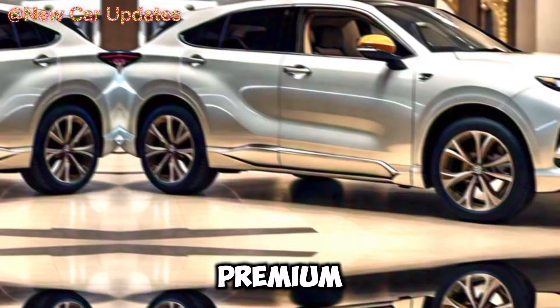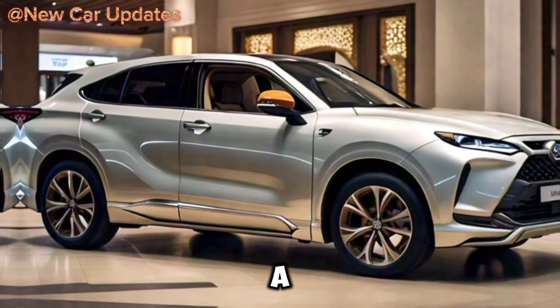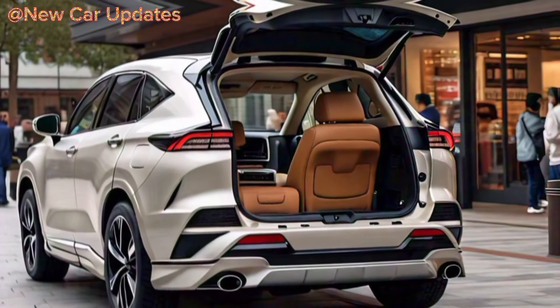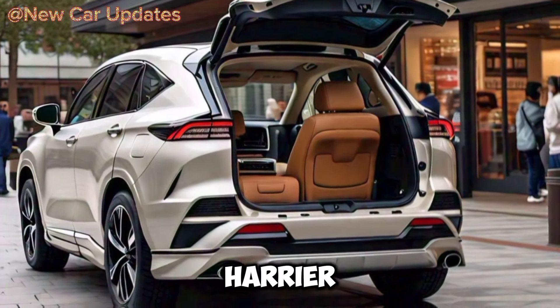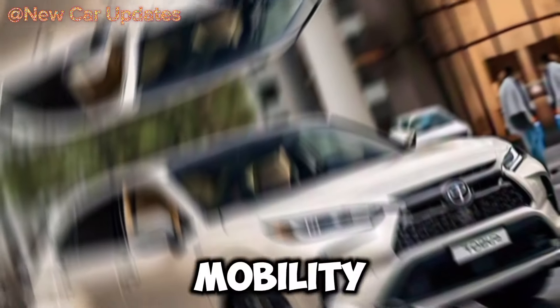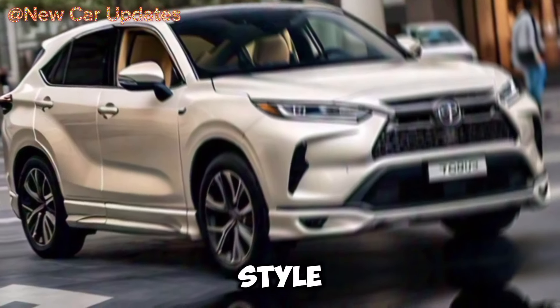Looking for a premium SUV that combines powerful performance, modern amenities, a comfortable interior, state-of-the-art technology, and an attractive exterior? The 2025 Toyota Harrier is a fantastic choice. Step into the future of mobility in this SUV, ready to whisk you away in unmatched style and luxury.